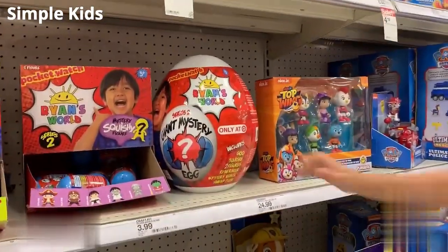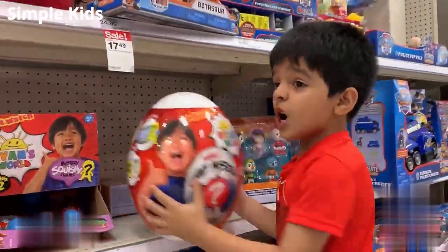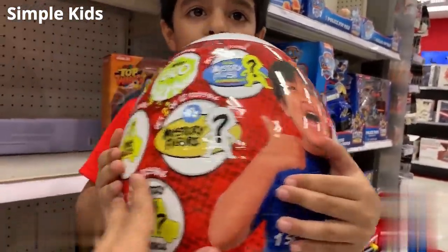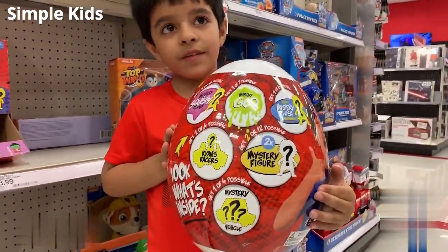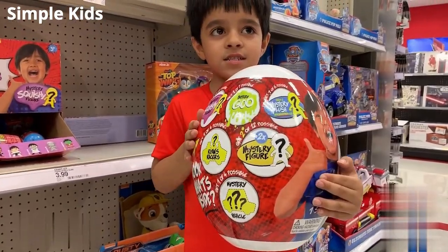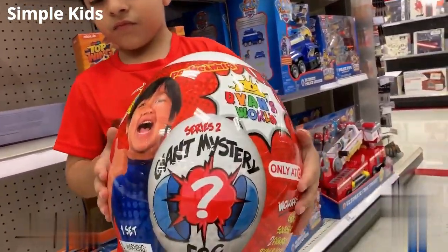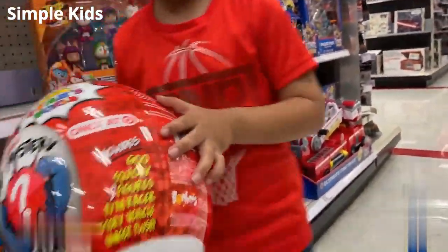How about the egg? Can we take a look at the egg? Can you turn it around? So we have the mystery go, we have Ryan's Racer, we have two mystery figures, one mystery vehicle. We don't know which one that is. And then there are actually seven different things in this one.